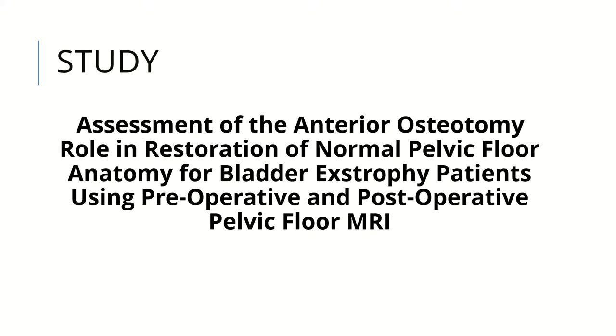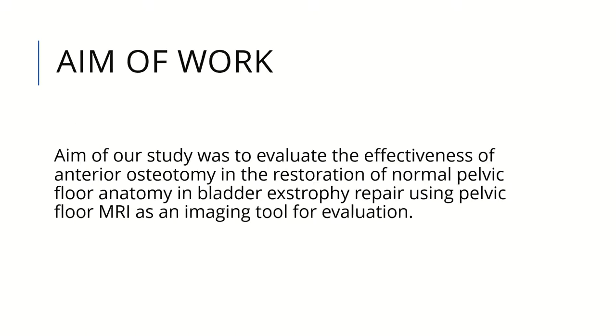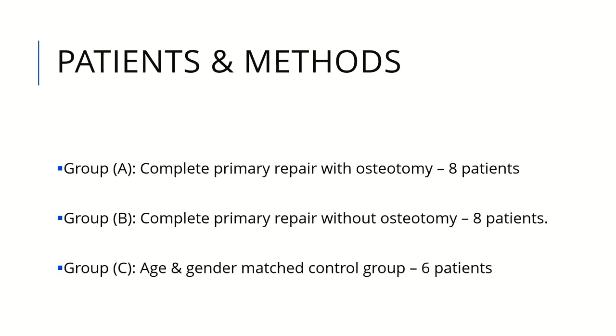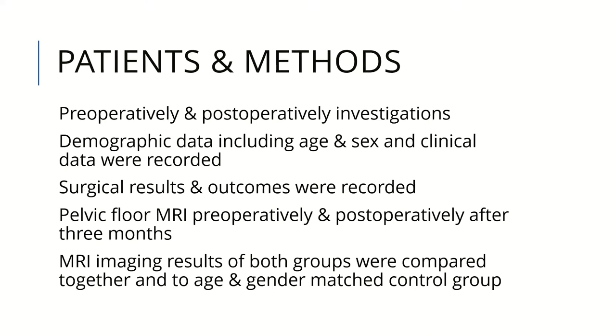A study was conducted at Cairo University and published in 2021, assessing the role of anterior osteotomy in restoration of normal pelvic floor anatomy in bladder exstrophy patients using preoperative and postoperative pelvic floor MRI. The aim was to evaluate the effectiveness of anterior osteotomy. Patients were divided into two groups: one group underwent osteotomy and the other did not, and both groups underwent complete primary repair. Group C was an age-matched control group. MRI was performed for all groups preoperatively and postoperatively to compare which group more closely approached normal anatomy.